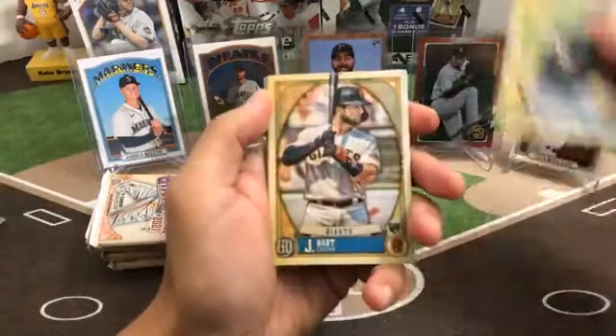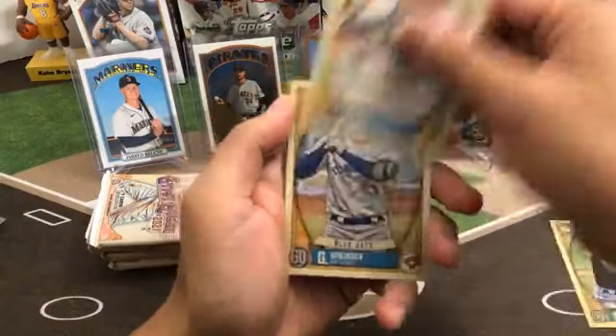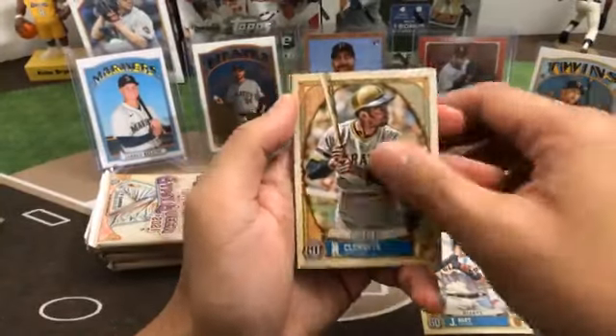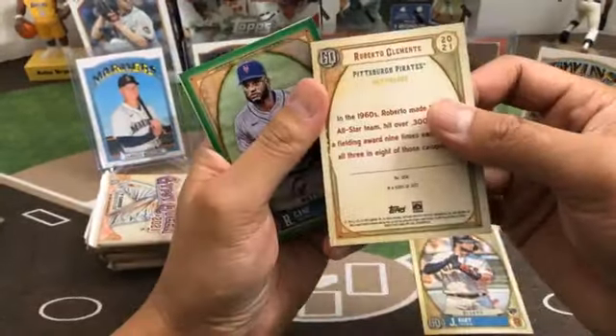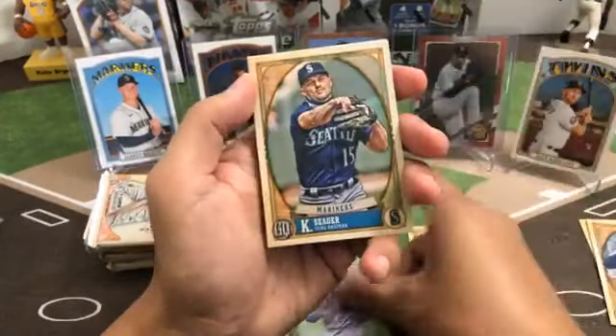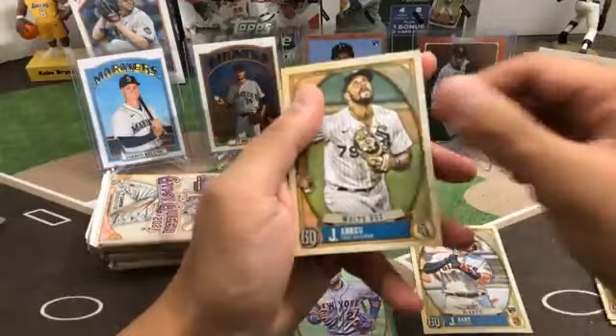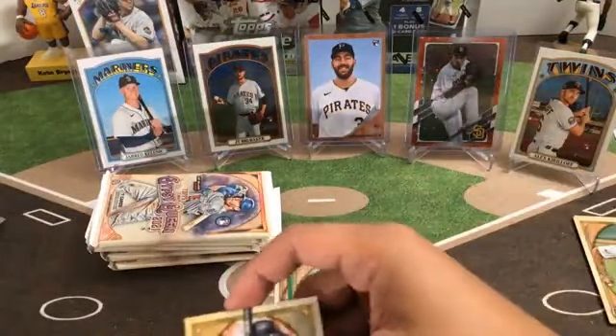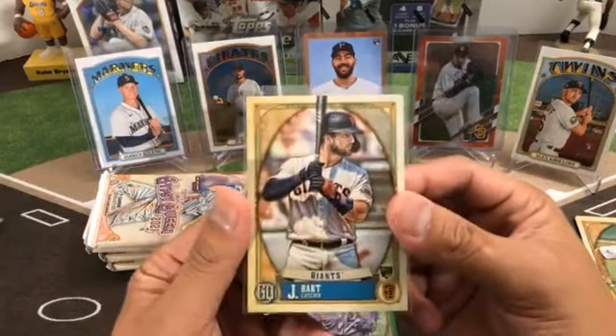Anderson, Joey Bart rookie Giants. Got George Springer, Roberto Clemente — that's probably a short print there. Green parallel Robinson Canó for the Mets, Kyle Seager, and Jose Abreu.